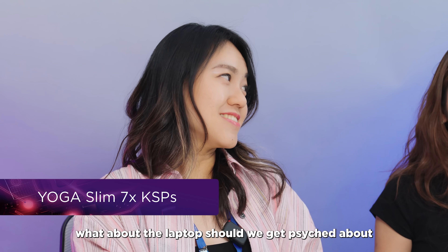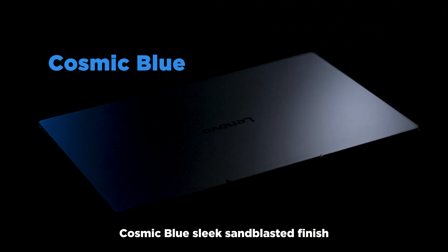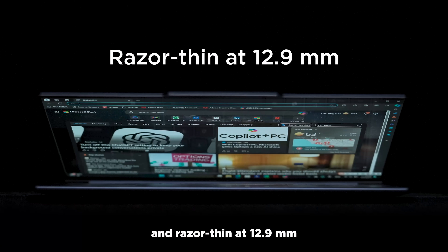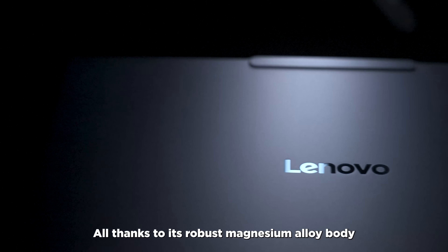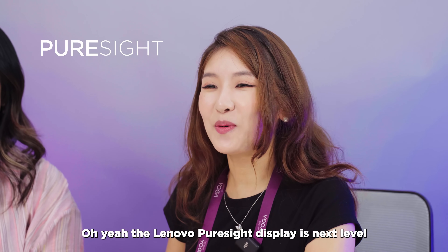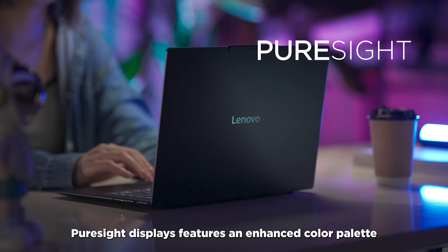So besides AI, what about the laptop itself should we get excited about? First of all, this machine is a looker — cosmic blue, sleek sand-blasted finish, comfort edge design. It weighs only 1.28 kilograms and is razor thin at 12.9 millimeters, all thanks to its robust magnesium alloy body. It's tough as nails without the bulk. And check out that stellar display — the Lenovo PureSight display is next level. PureSight display features an enhanced color palette and hardware-calibrated display for greater accuracy.